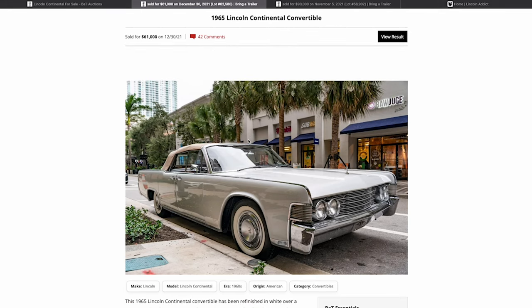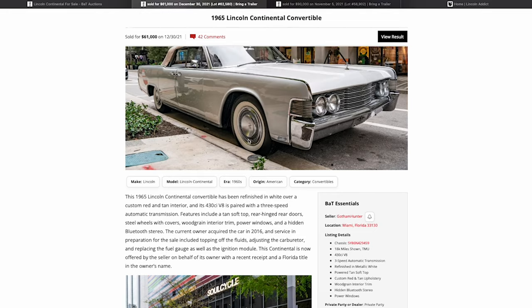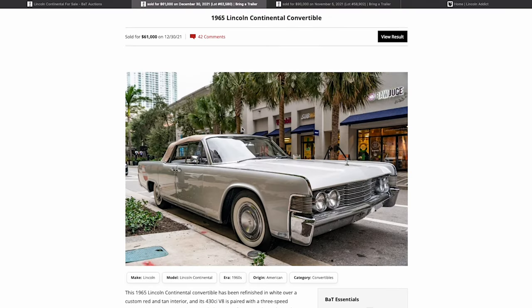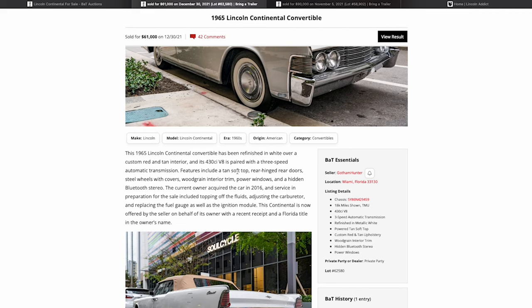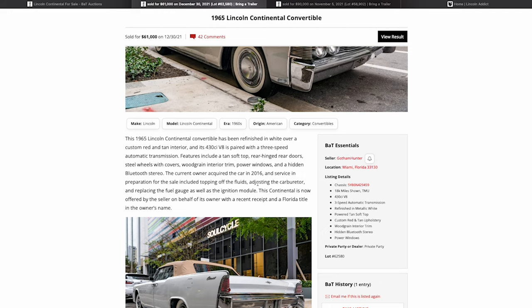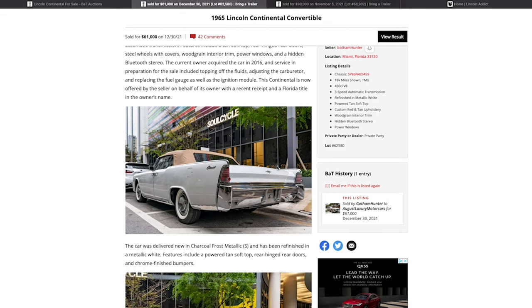This is a 1965 Lincoln Continental convertible — you get the front three-quarter shot here. You'll immediately see some things that stick out, maybe explaining why this car went for $61,000 whereas the one two months prior went for $90,000. It has the 430 V8, automatic trans, power top, and rear-hinge doors. The current owner acquired it in 2016. Service prep for sale included topping off fluids, adjusting the carb, replacing the fuel gauge and ignition module, and adding a hidden Bluetooth stereo.